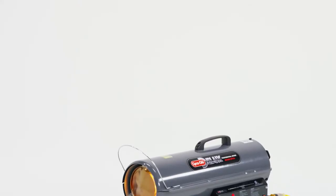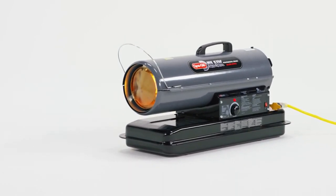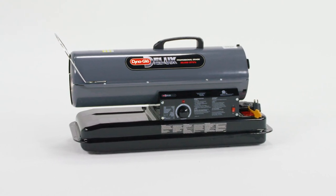The DynaGlo Deluxe 80,000 BTU Kerosene Forced Air Heater is ideal for residential and commercial construction, industrial and commercial applications, making it an excellent choice for your portable heating needs.